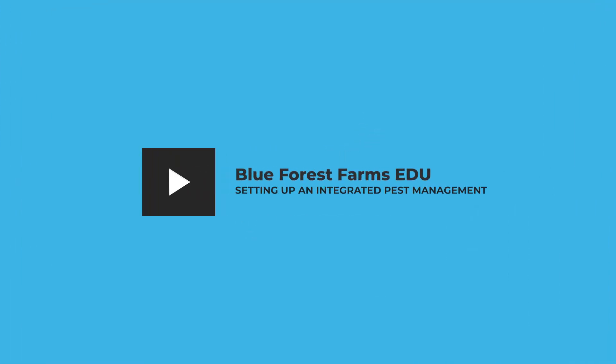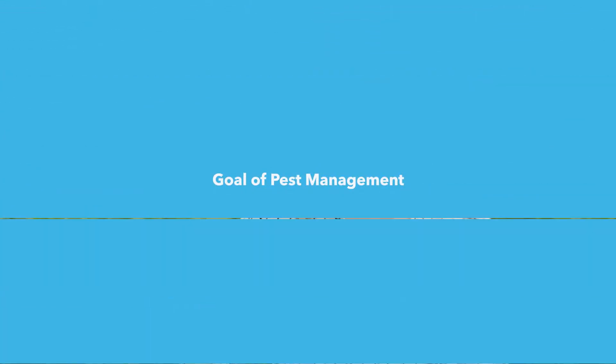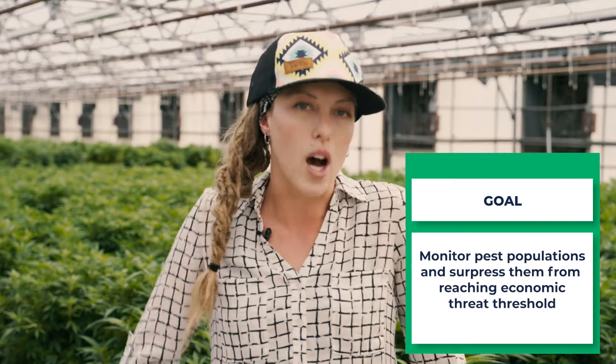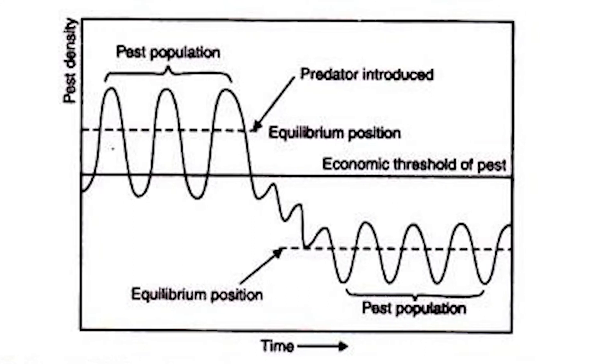Today we're going to be talking about IPM, or Integrated Pest Management. This is a system of using biological, ecological, and cultural controls as opposed to the harsh chemical pesticides used in conventional pest control. The goal is to keep pest populations under the economic threat threshold using ecologically sustainable practices. Populations below that economic threat threshold are just not worth the money and time to treat. The focus of IPM is going to be on the monitoring and prevention of pest populations as opposed to regular treatments with chemicals.